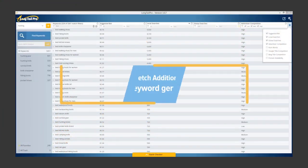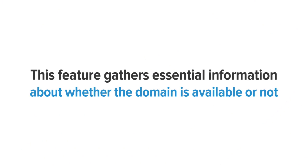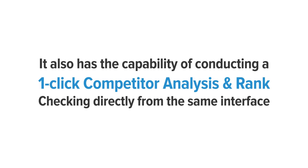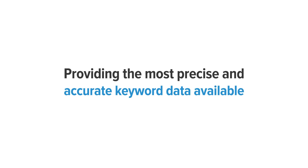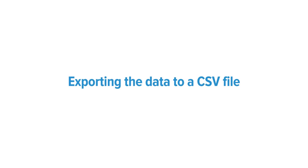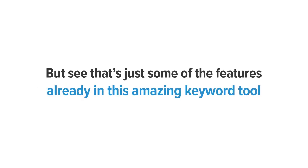Fetch additional data. You can use the Fetch Additional Data feature to make keyword generation even better. This feature gathers essential information about whether a domain is available or not, including exact match domains and hyphenated domains for important TLDs. It also has the ability to conduct a one-click competitor analysis and rank checking directly from the interface, plus lots of other amazing features such as providing the most precise keyword data available, saving favorite keywords for quick access, and exporting data to a CSV file.